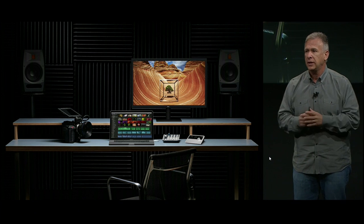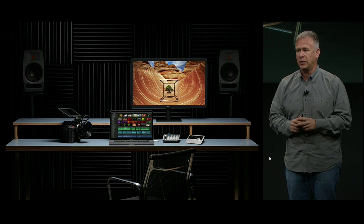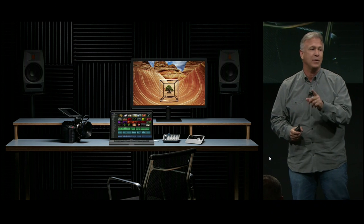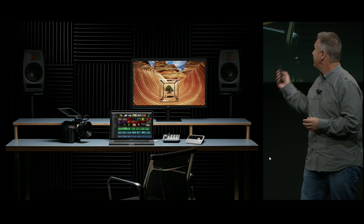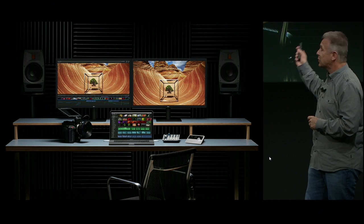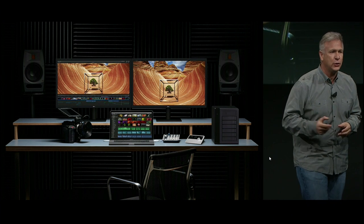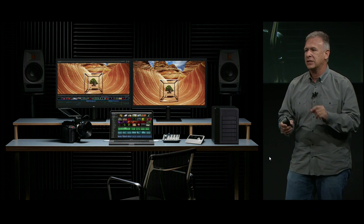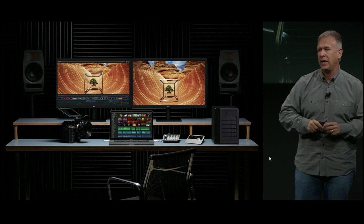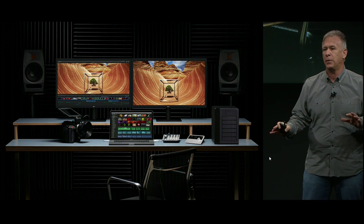It's called the LG UltraFine 5K display. It displays 5K resolution, wide color, and has built-in cameras, microphones, and speakers. It has three USB-C ports so you can plug peripherals directly into the display — and all of that connects to your MacBook Pro over a single Thunderbolt 3 cable, which also charges the MacBook Pro. It is the ultimate docking station. And why not add two? You can have two 5K displays plus your built-in 15-inch Retina display — that's almost 35 million pixels. With two remaining Thunderbolt 3 ports you can add two RAID storage arrays: the new Promise Pegasus 3, configured with 24 terabytes per array. This level of expandability and performance is not possible on any other notebook.